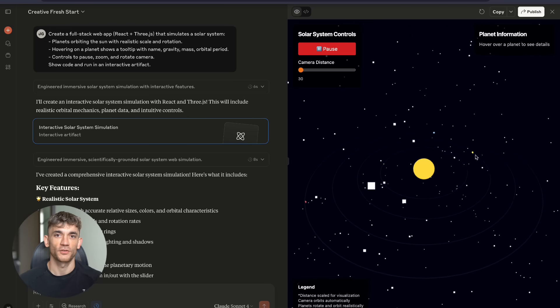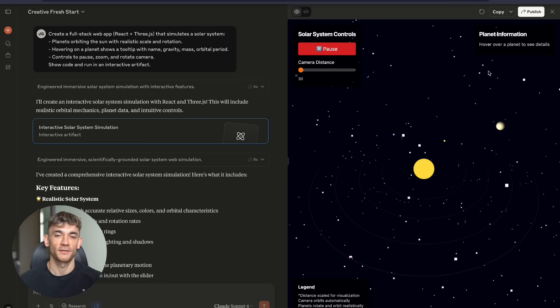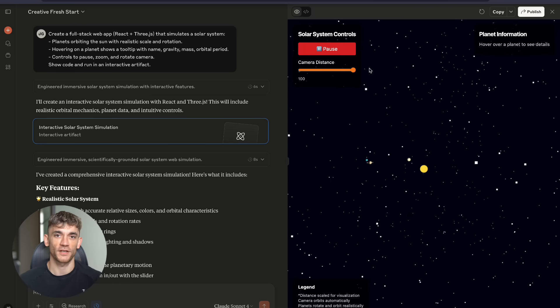Now I'll be honest — the result was kind of cool but not too realistic. But Claude still built a working 3D solar system in minutes, something that would take developers weeks to create.